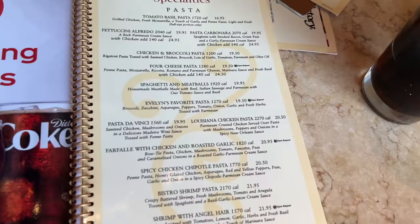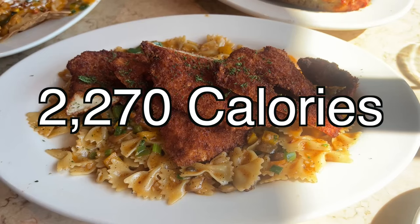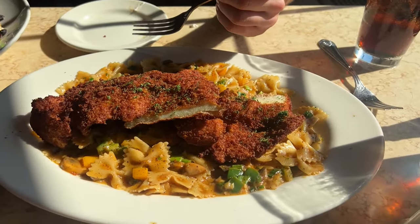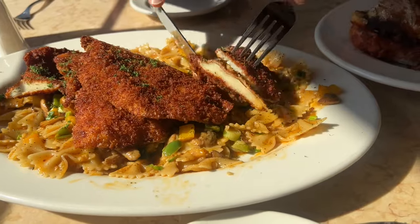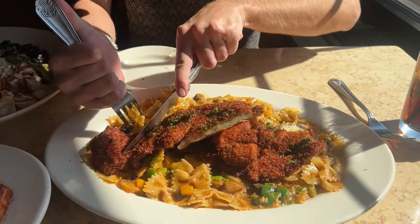The entrees arrived. We got the Louisiana chicken pasta — it came in at a whopping 2,270 calories. This is Parmesan crusted chicken served over pasta with mushrooms, peppers, and onions in a spicy New Orleans sauce. I have had this before. Did it taste very Louisiana to you? I'm pretty sure that's where Britney Spears was born — either that or Alabama. They're kind of the same vibe. I had that in mind and I loved it. It reminded me very much of Britney Spears in her childhood.